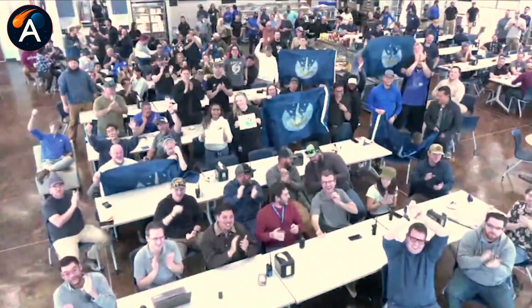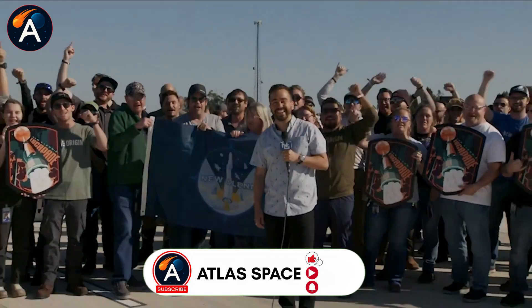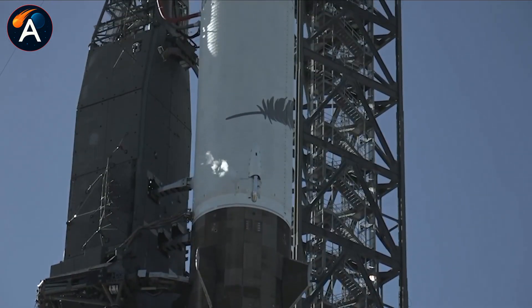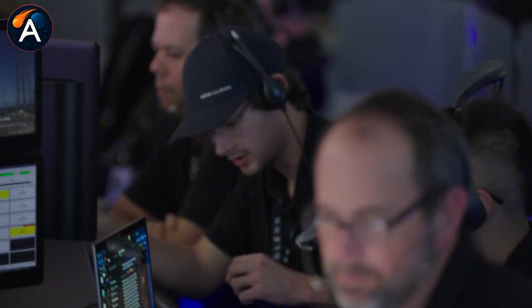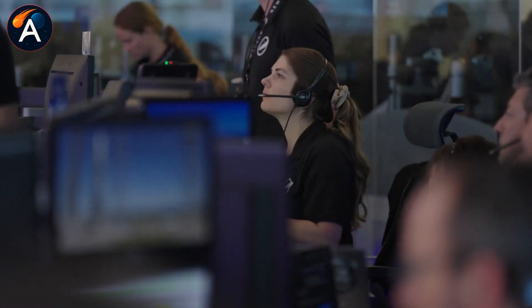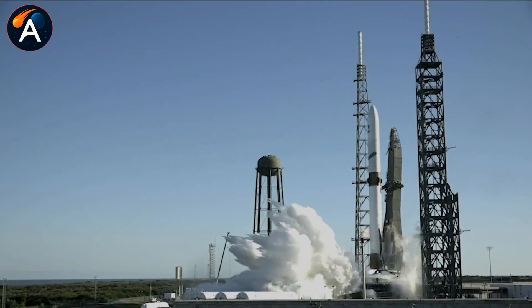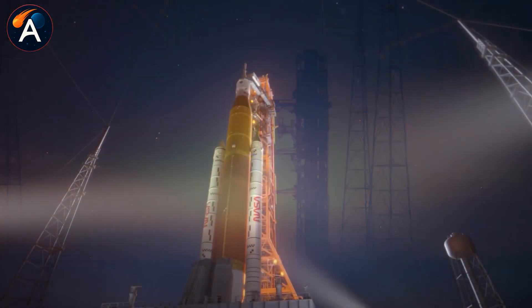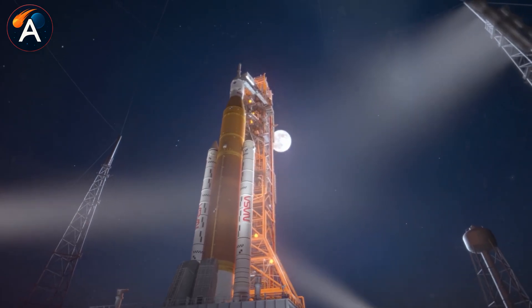This is where Blue Origin's New Glenn enters the picture. Even though New Glenn can't match Starship's capability, it offers Congress something valuable — competition. Politicians rarely want a single company dominating any market, especially one as strategically important as space access. New Glenn provides political cover for eventually transitioning away from SLS by giving lawmakers a choice between commercial options rather than handing everything to SpaceX.